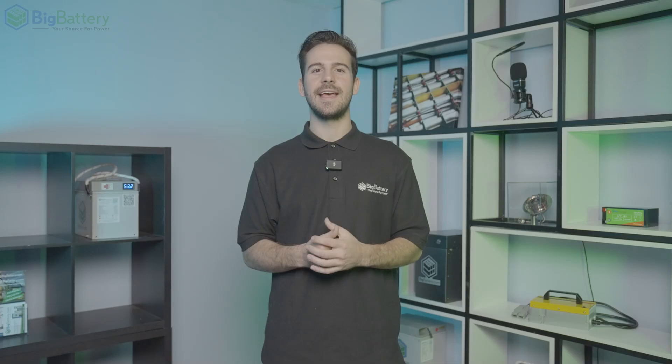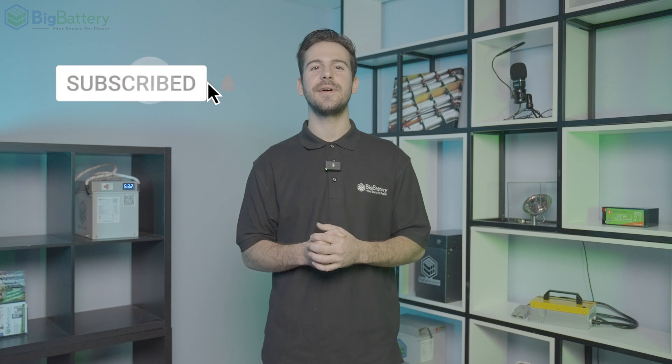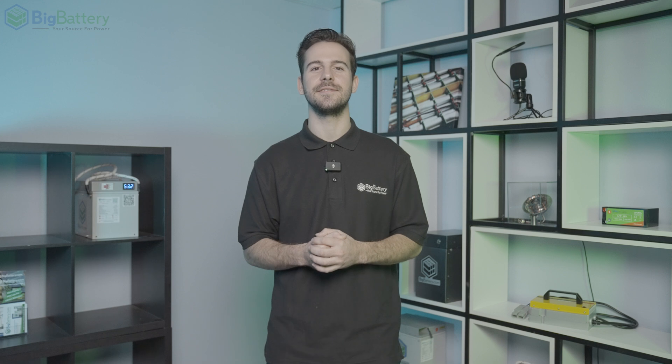To get a closer look at our Kong family of batteries, hit the link in the description below. And make sure to subscribe and hit that notification bell for more awesome content. And visit us online over at BigBattery.com to learn more about our energy solutions.